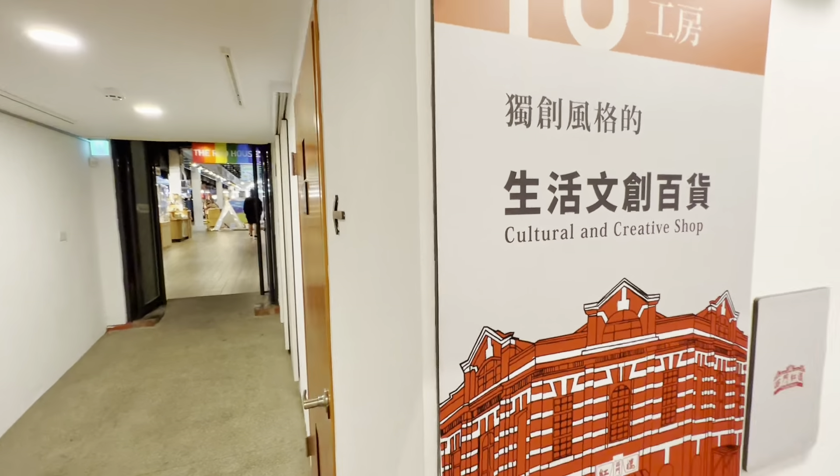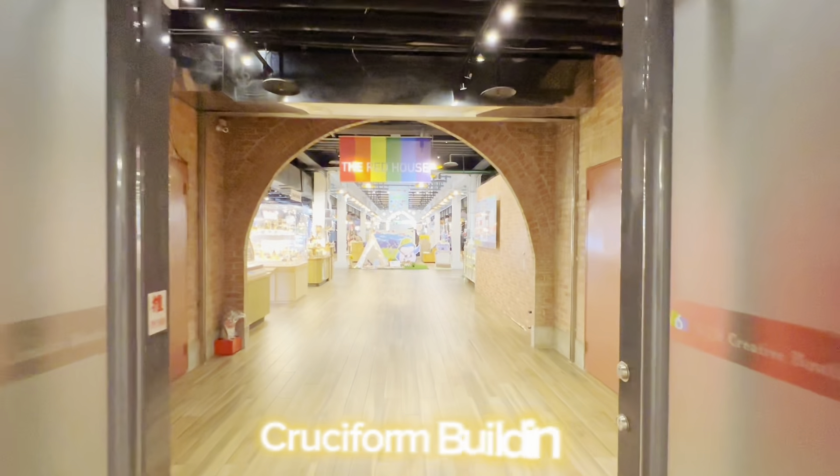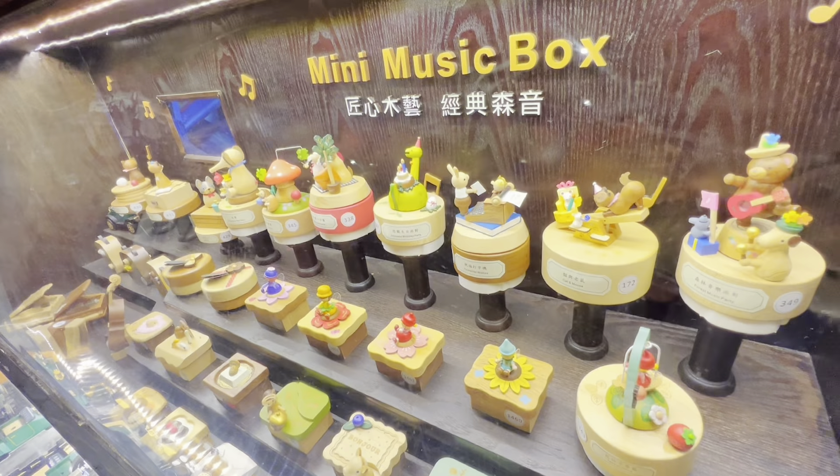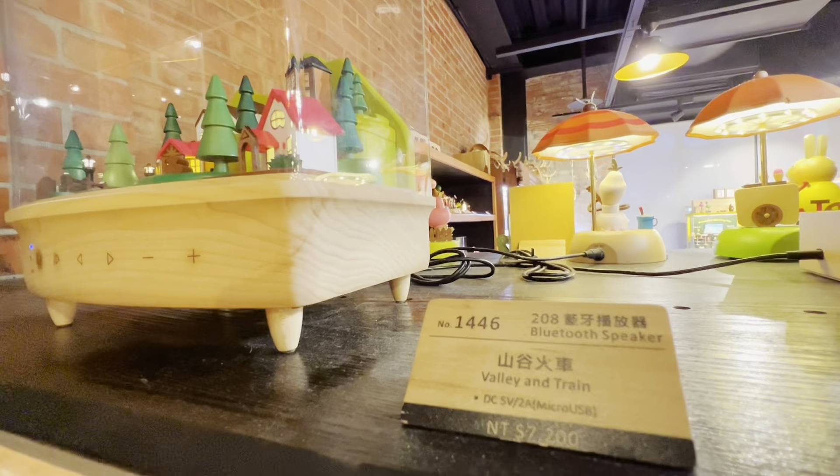Now let's go to the second part of the Red House, the cruciform building. In here, you will find these very cute and fun-to-watch, mechanically-moving, wooden miniatures.